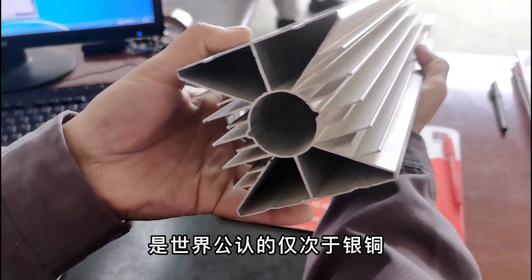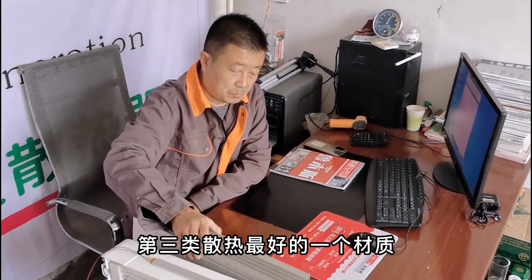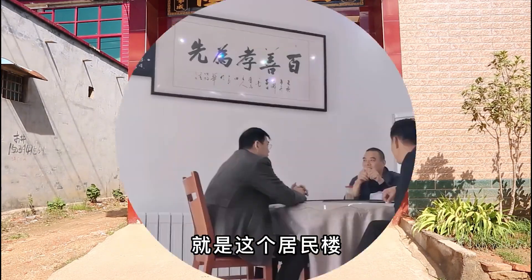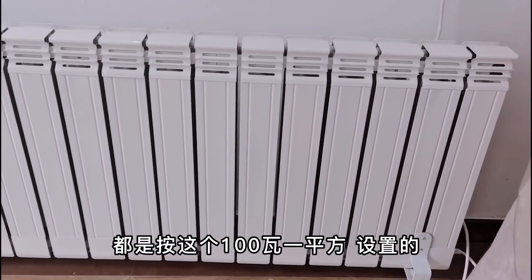It is a proven product of the third generation. There are two main products. One is the Zizkenvang, which is called Zizkenvang. They are all 100W and are used for the Zizkenvang.